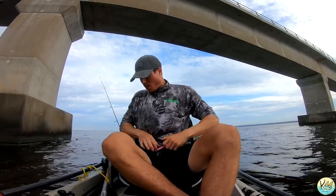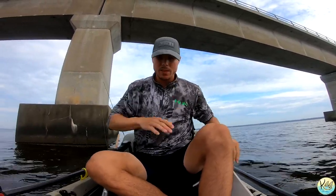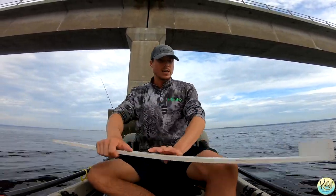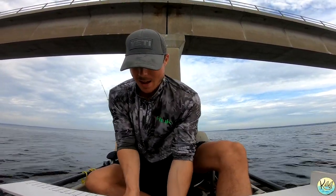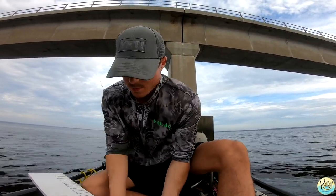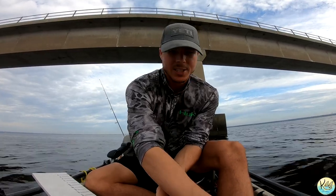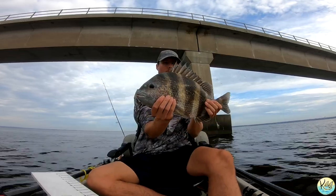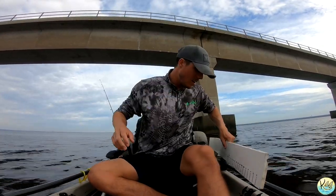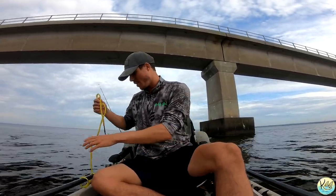Guys, I'm going to give y'all a tip: whenever you get sheepshead in your kayak, be very careful because they will start flopping and they've got the sharpest spines of like any species. Let's get a measurement — I'm telling y'all, I think he's bigger than the first one. 19 inches guys! You talk about a nice sheepshead — boom, number two right there. These guys are fat. He's going on the stringer and we're going to keep catching them. That was insane — golly, those things fight so freaking hard.